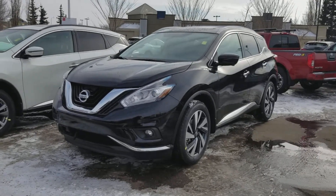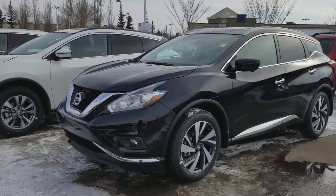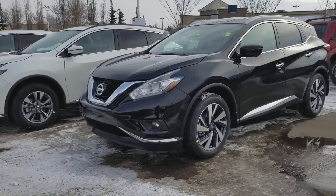Hi there, my name is Orlando from Sherwood Nissan. I just wanted to show you a quick video of one of our platinum Muranos. This one here is our magnetic black, just gave it a little wash so it's shined up for you.